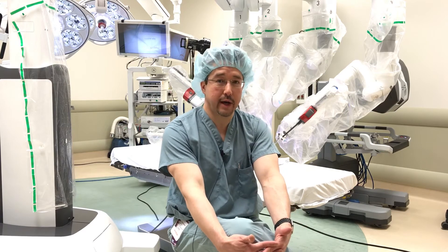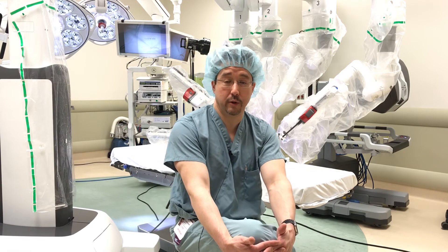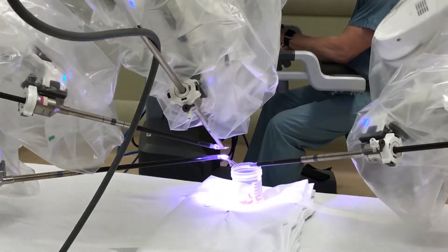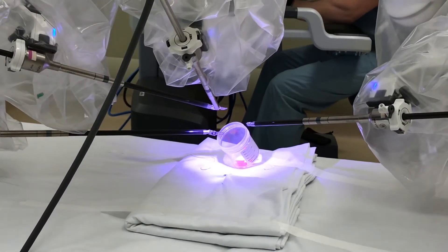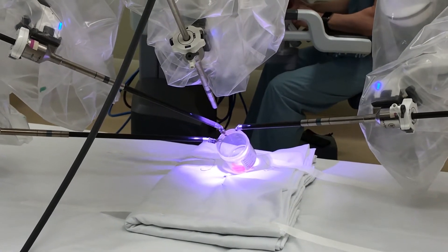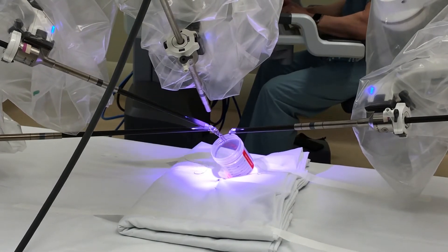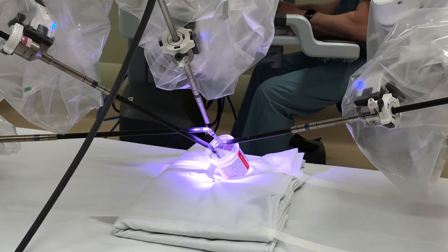We now do those surgeries robotically. People go home much faster, typically the next day in most cases, with a much lower complication rate. The benefits of robotic surgery over traditional surgery are multiple. From the patient's perspective, they see a more rapid recovery time.